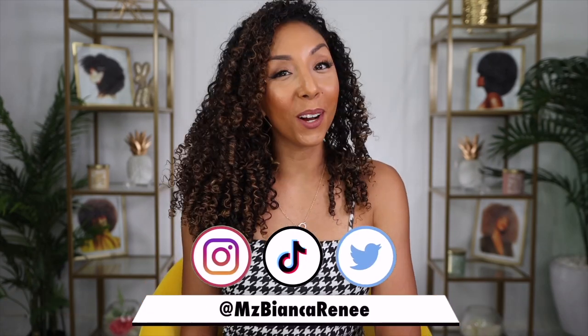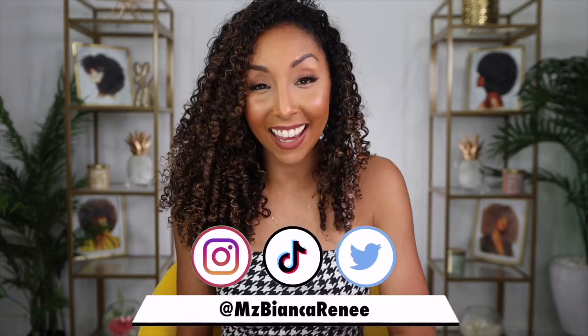Hey curl friends, I'm Bianca Renee and you're watching Bianca Renee Today. Boy do I have a treat for you — we're going to be temporarily tattooing our baby hairs.